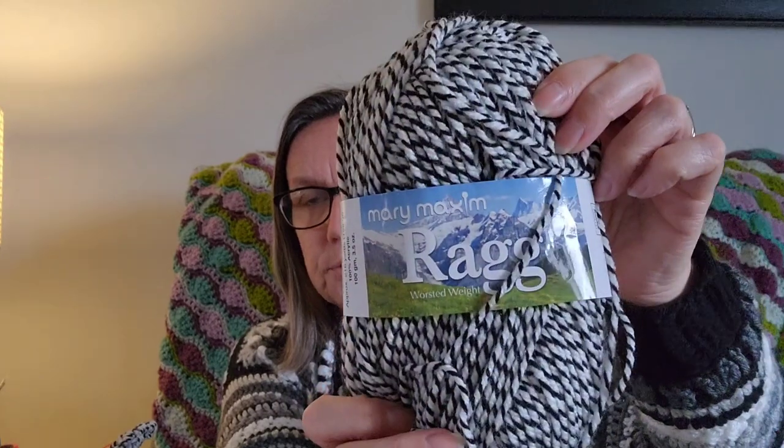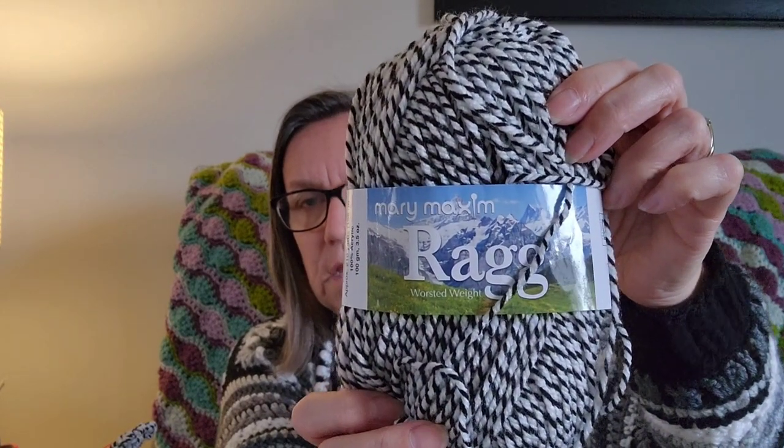The yarn for the knit sweater is Mary Maxim rag yarn — 100% acrylic. I purchased it as a kit on Mary Maxim. I'll include the link for the kit in the description box, and I'll also include the pattern for the crochet cardigan in the description box.